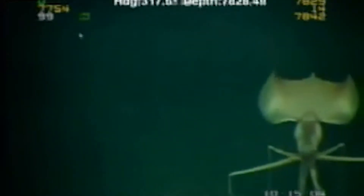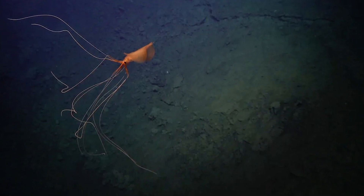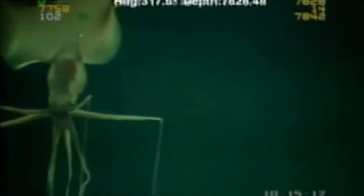The big fin squid was first seen in the 1980s, but no one knew what it was until 1998. As of now, there's only a dozen reported sightings of this really cool guy. Scientists really like to play hide and seek with these things, but when they do show up, they eerily float around with their long arms hanging down, making them look like ghostly marionettes.